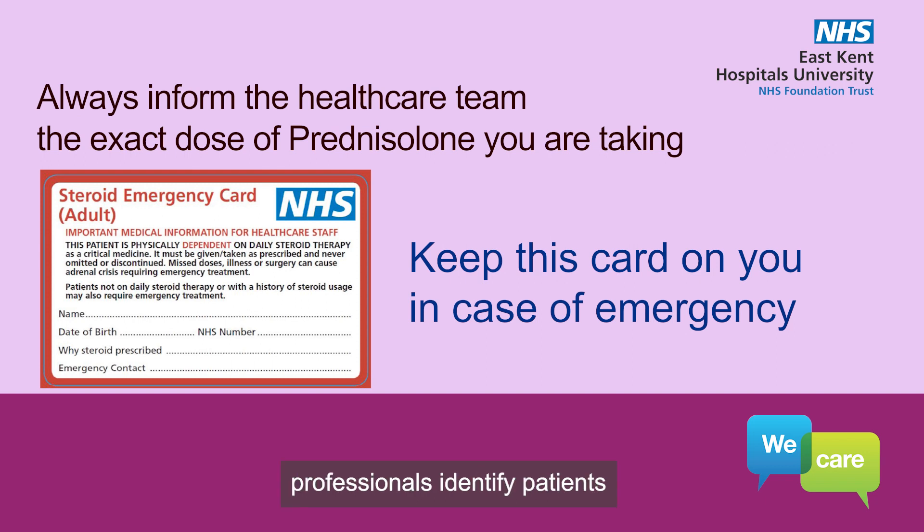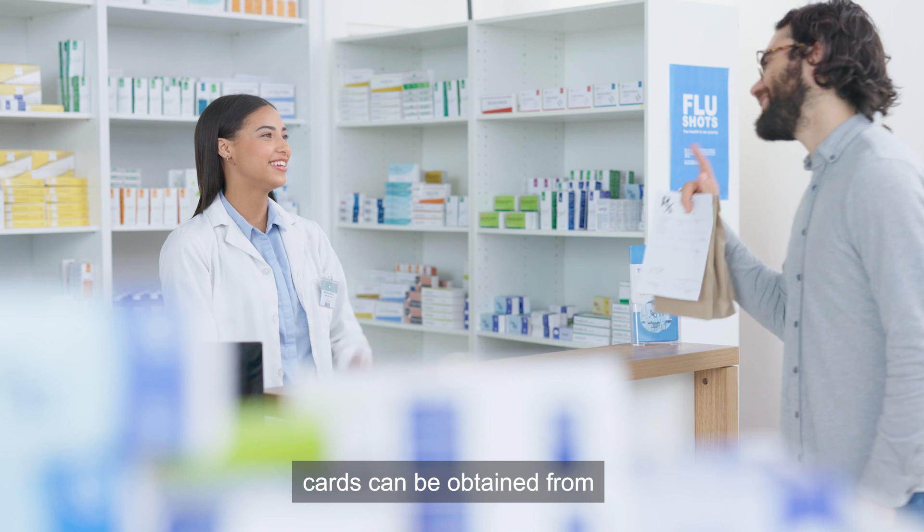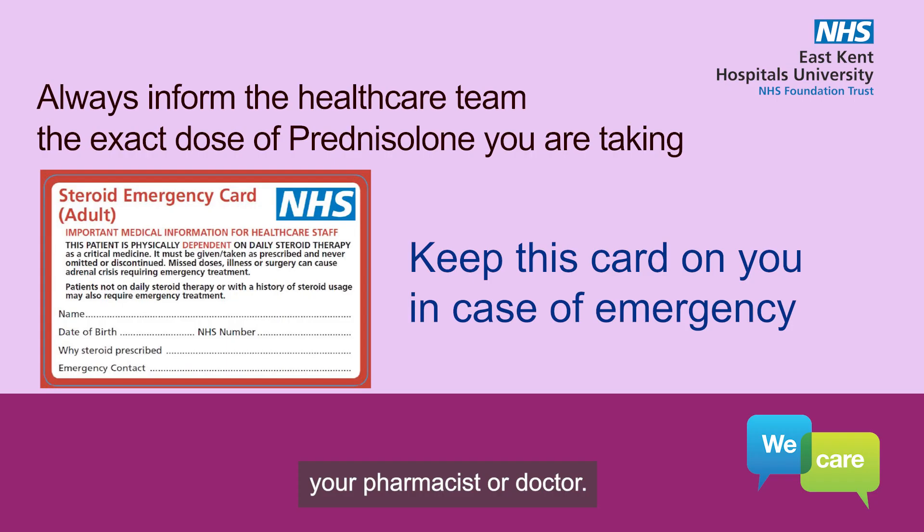The card helps healthcare professionals identify patients at risk of adrenal insufficiency and offers crucial information on emergency treatment during acute illness, trauma, surgery, or other major stressors. Replacement steroid emergency cards can be obtained from your pharmacist or doctor.